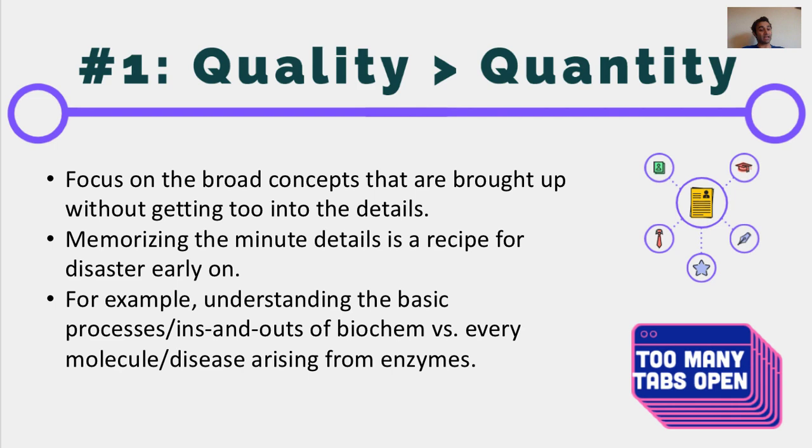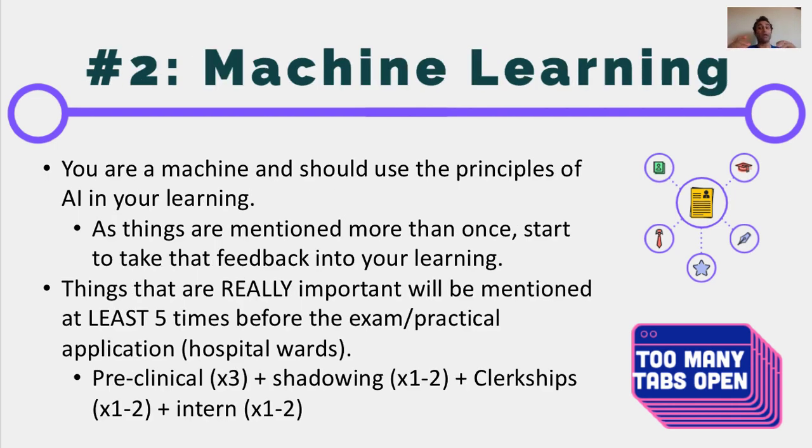This leads me to my second point, which is this aspect of machine learning. It is really tough to know which details are important when you first approach a subject. There will be some details that are important — for example, in biochemistry, there are obviously enzymes that are important — but you will not know those right off the bat. For that reason, when you're first approaching a topic, it's much more important to address the big concepts. But as you start going through things, use the machine learning aspect of your brain, because your brain in and of itself is a machine.